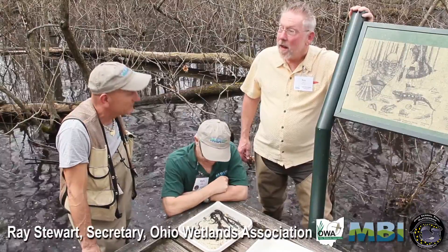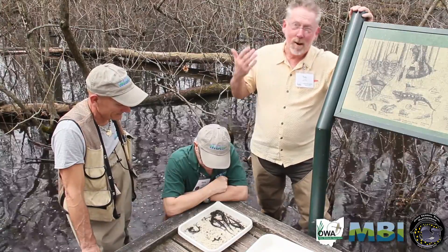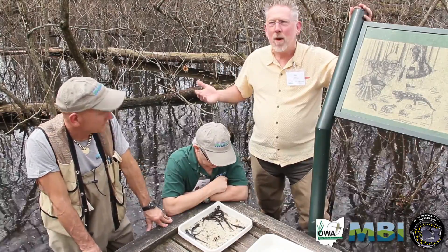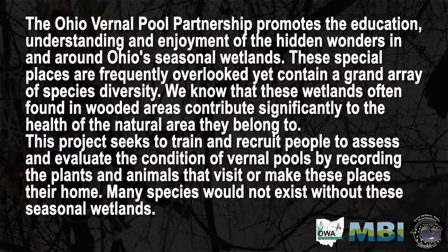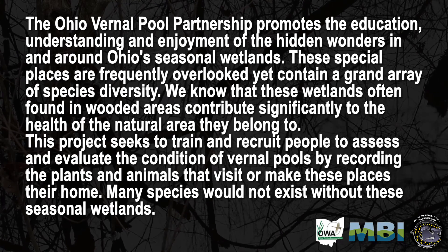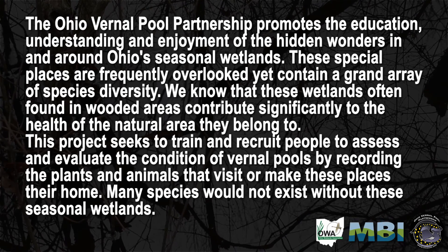Ohio Vernal Pool Partnership is a partnership between Midwest Biodiversity Institute — here Nick and Marty — and Ohio Wetlands Association, me, Ray. We work in Ohio to protect Ohio's vernal pools, to raise awareness and education so that these special habitats are respected and protected.